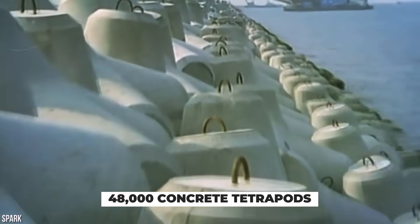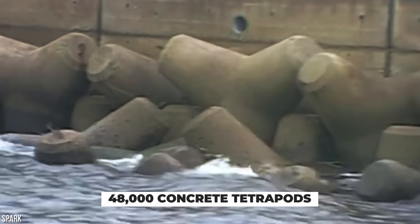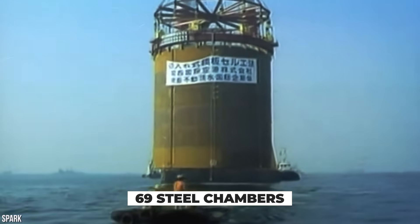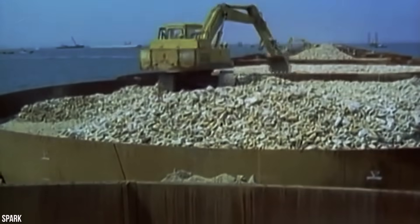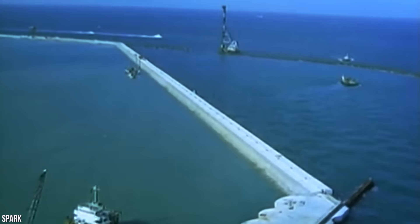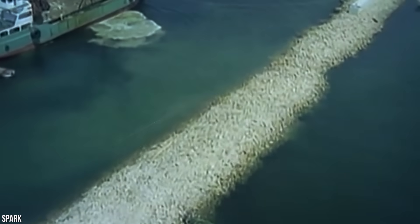To protect the foundation, a seawall made of 48,000 specially designed concrete tetrapods was built around the island. The perimeter of the seawall was built using 69 large steel chambers, with the tetrapods placed in between. The seawall was designed to protect the airport from waves and surges by dissipating oncoming water. Without the seawall, the airport would be inundated with water from Osaka Bay.